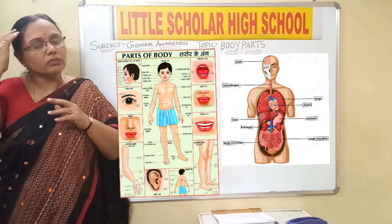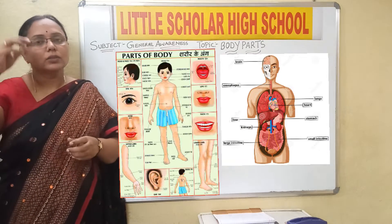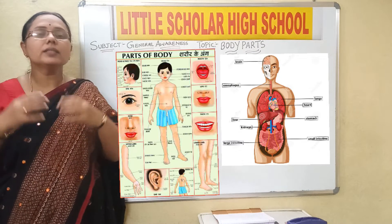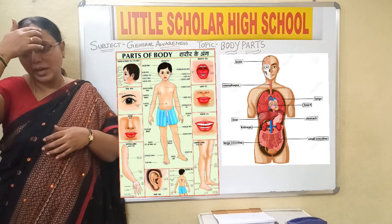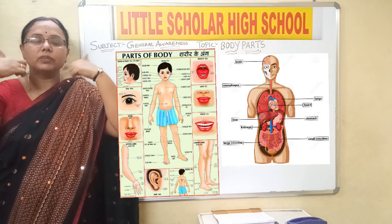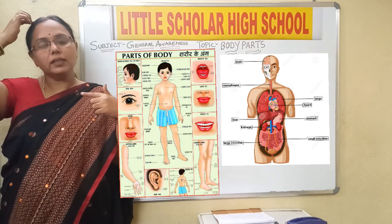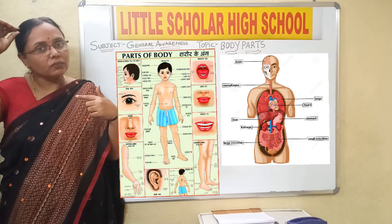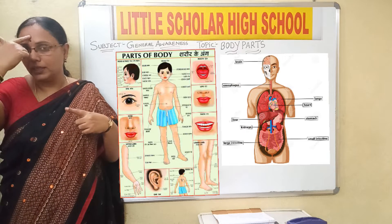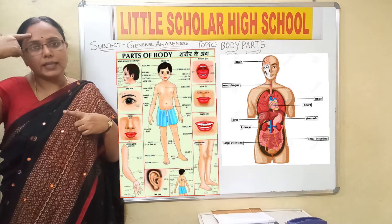It is the hair. All of you know that we have the hair, isn't it? The hair is black in color. The next part of the body is the forehead — this part of the face. This entire part is called the face. And this part is called the forehead. This is called the head where we have the hair. On the head we have the hair, and the hair is black in color. Then we have the forehead — this is called the forehead.